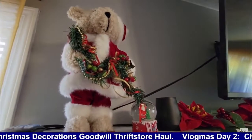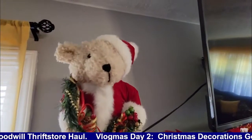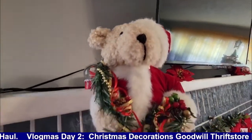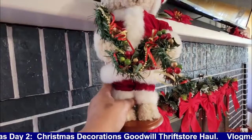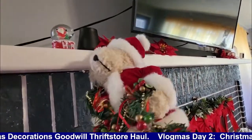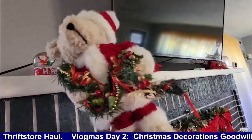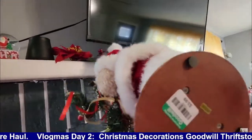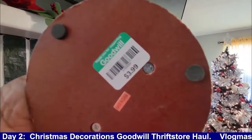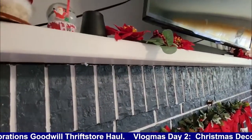Now up to the top of the mantel of the fireplace — this is one of my favorite pieces. Look at this little guy! Isn't he cute? Little Christmas teddy bear Santa. Isn't he adorable? I really like him. I said, oh, I know exactly where you're going — right on the fireplace mantel. And as you can see, he also came from the Goodwill: $3.99.